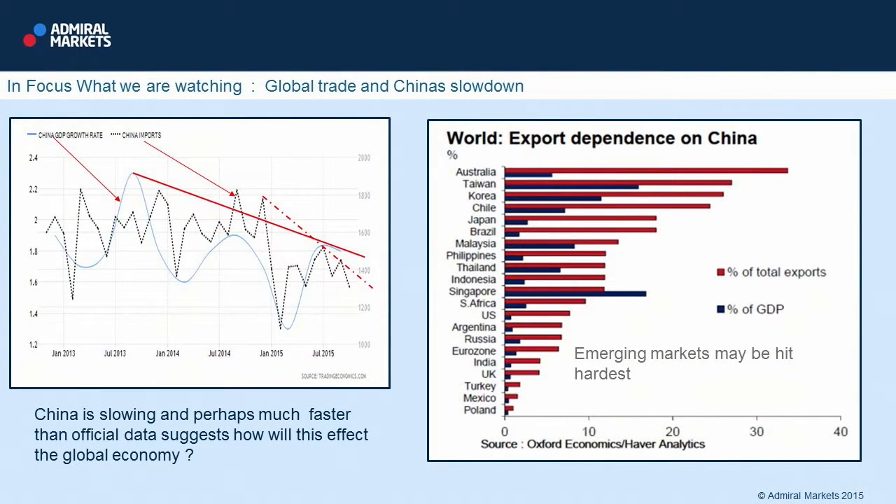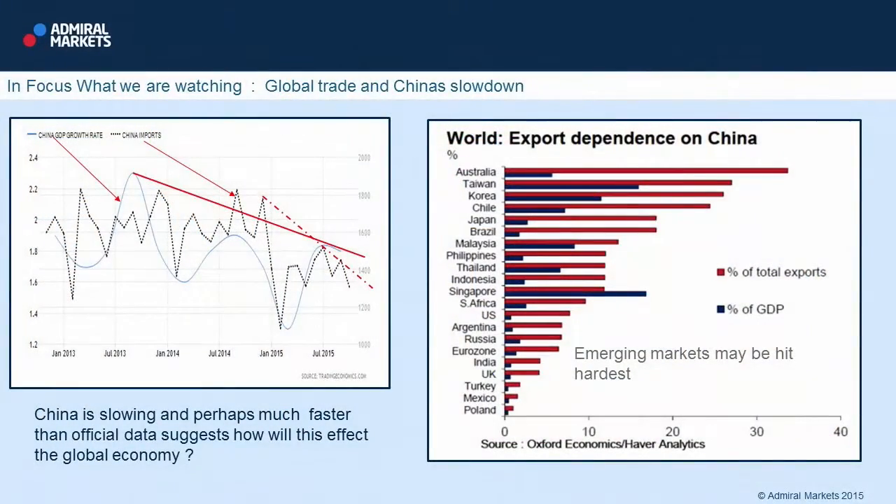Just a couple of charts here to show what we're talking about. The first chart — the blue line is China's GDP growth rate, which you can see is trending lower. We'll give you a rough idea of the trend with a solid red line. The dotted grey line represents Chinese imports, which as we saw at the beginning of the month, have tanked once more. A clear downtrend is developing.